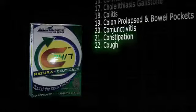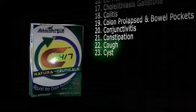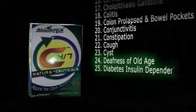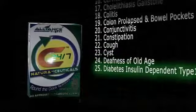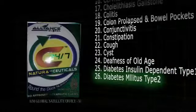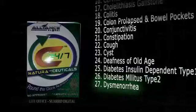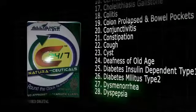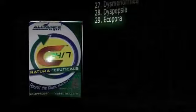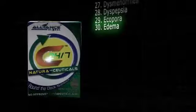21. Constipation. 22. Cough. 23. Cyst. 24. Deafness of old age. 25. Diabetes insulin dependent type 1. 26. Diabetes mellitus type 2. 27. Dysmenorrhea. 28. Dyspepsia. 29. Icopora. 30. Edema.